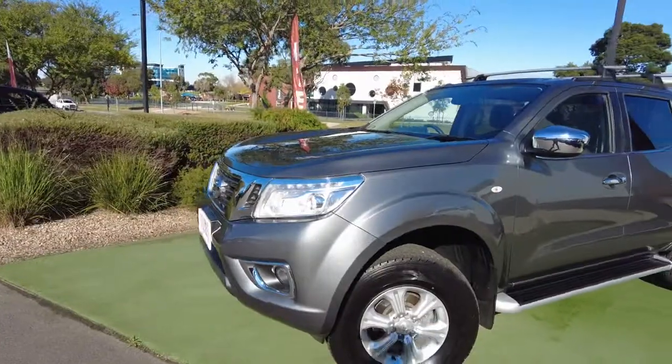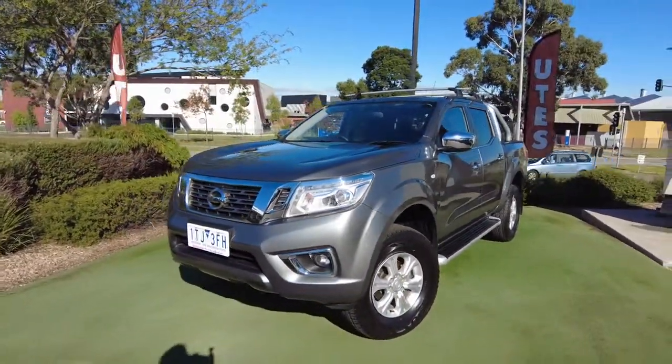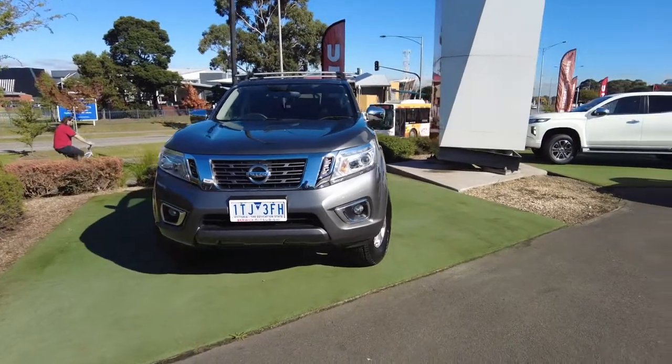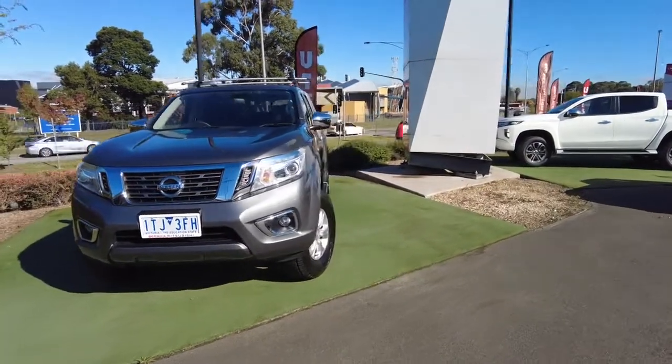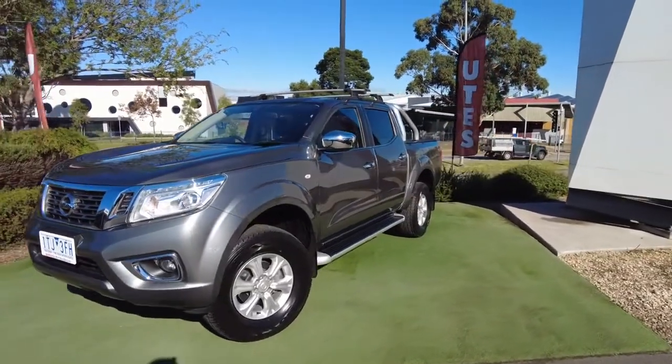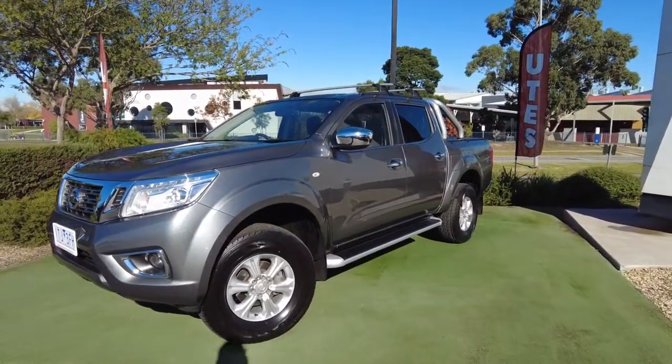This 2018 Navara puts down about 140 kilowatts and about 450 Newton metres of torque. The rough fuel consumption on something like this is about seven litres to the 100 k's, of course depending on what you've got in the back. Being a four-by-four five-seater as well.